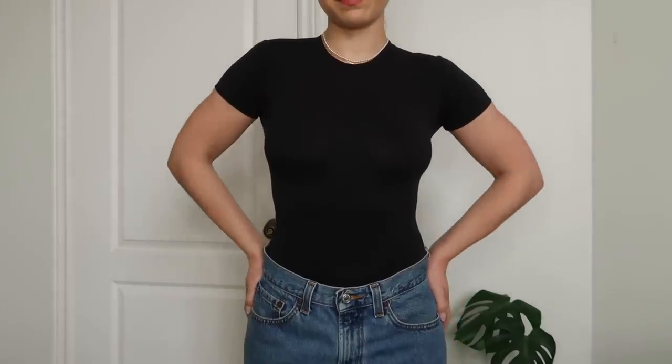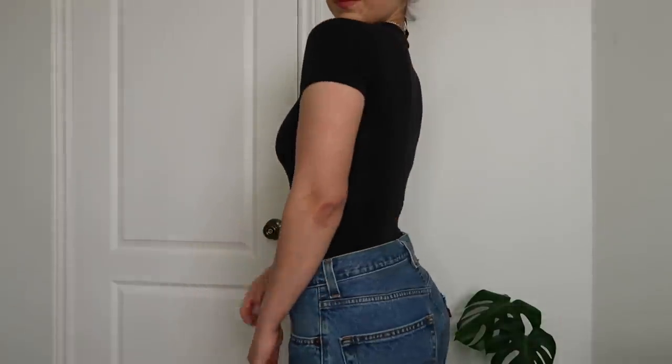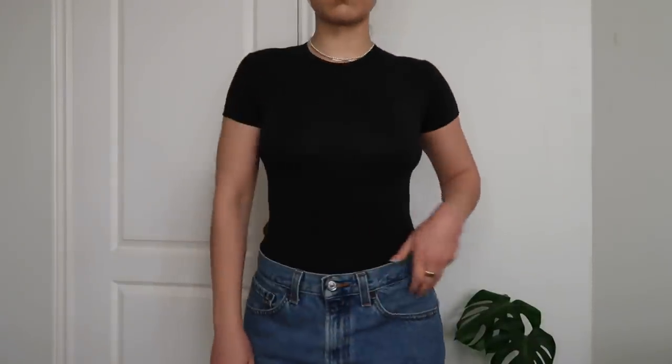First is a good bodysuit. I just have this one from Skims — it's the cotton jersey t-shirt bodysuit. Honestly obsessed with it. This is my first time trying Skims and I would highly recommend. The t-shirt bodysuit really helps you get that minimal tucked-in look that you can't get with a regular t-shirt because it's constantly popping out of your pants. If you're going for that look, just get a bodysuit — it changes the game.